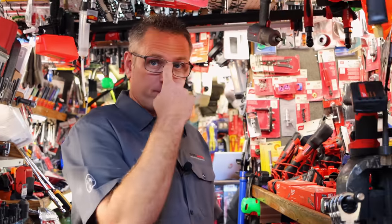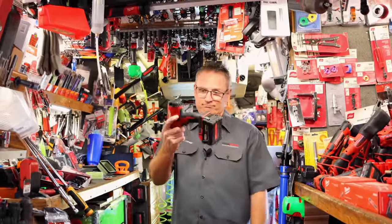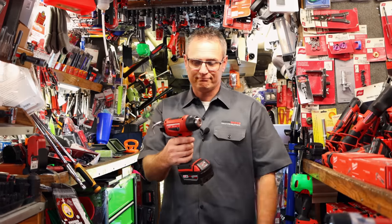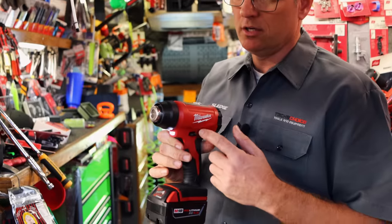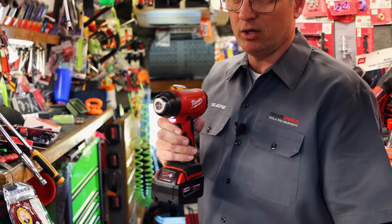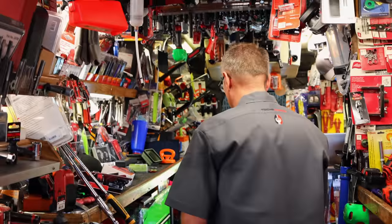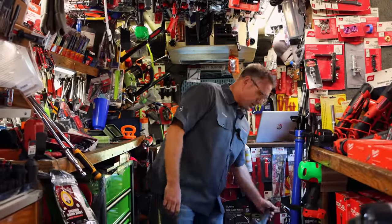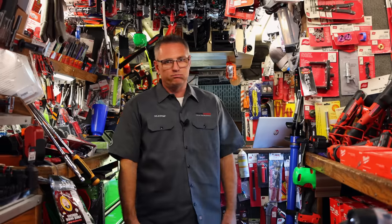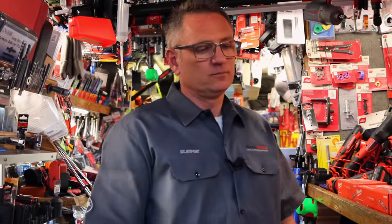I also picked a heat gun out because I've got an electrical job I'm doing on this old truck. This one is 900 degrees — hot enough to melt heat shrink, which is what I'm looking for. It's not going to be great if you're a decal remover. But we have the other heat gun in stock as well. If I was doing it for a long time, I'd rather have a plug cord anyway.